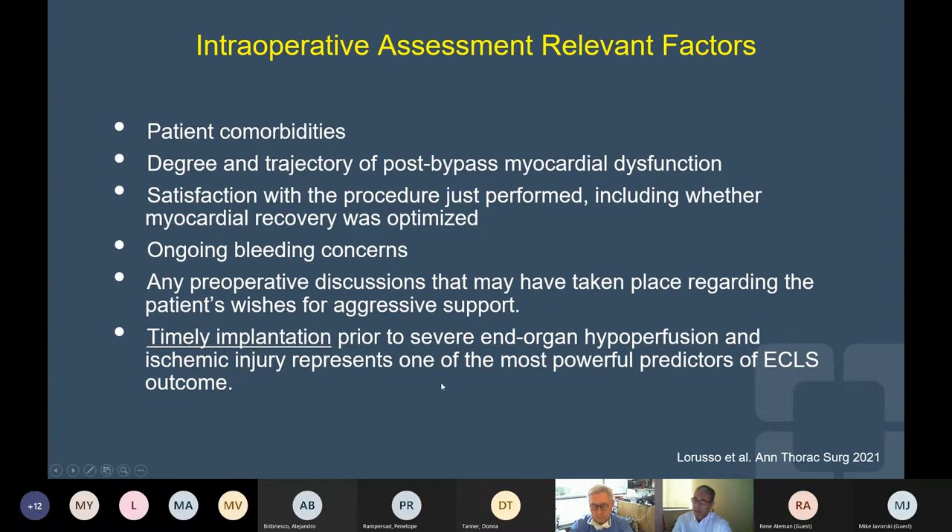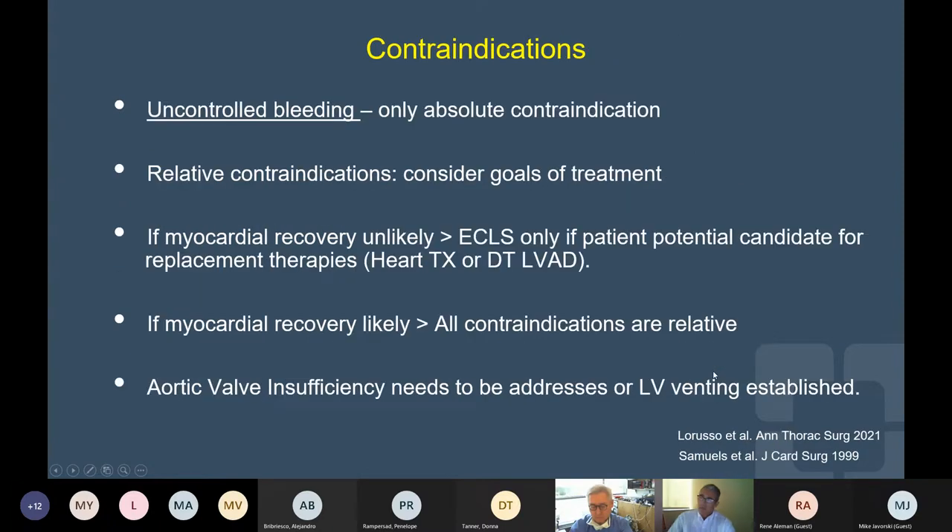The timely implantation continues to be critical to the successful outcome. The only absolute contraindication supported in the guidelines is uncontrolled bleeding. The others are relative contraindications. If myocardial recovery is unlikely, we need to factor the likelihood of the patient being a candidate for replacement therapies — either heart transplant or LVAD.